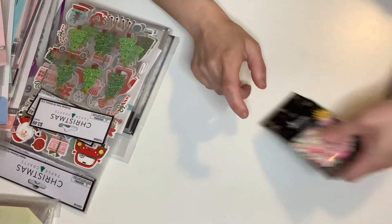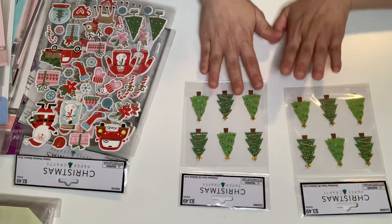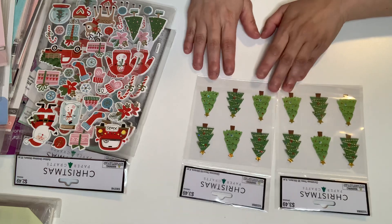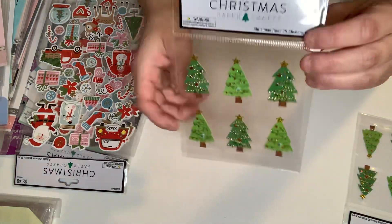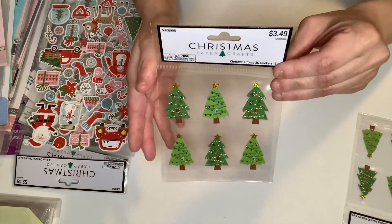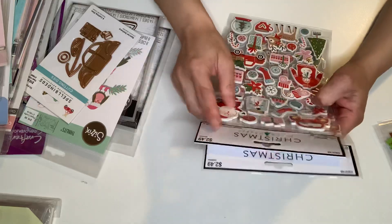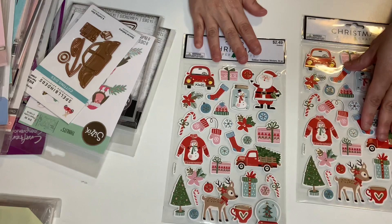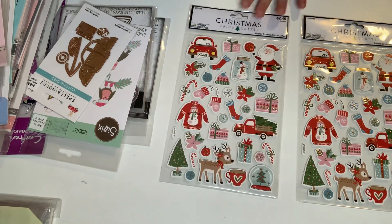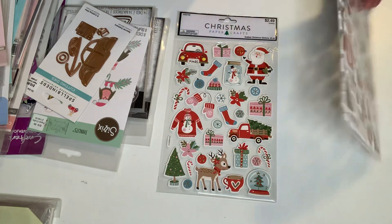Oh my gosh — pom poms! Christmas, 50% off. I got two packs of these. I don't have these stickers; I'm going to put them on cards or memory desk cards. $3.49 and then 50% off. These are Christmas tree stickers. And this is a repurchase — $2.49 and then 50% off, so $1.24. I got two packs of these beautiful dimensional stickers. I absolutely love them.